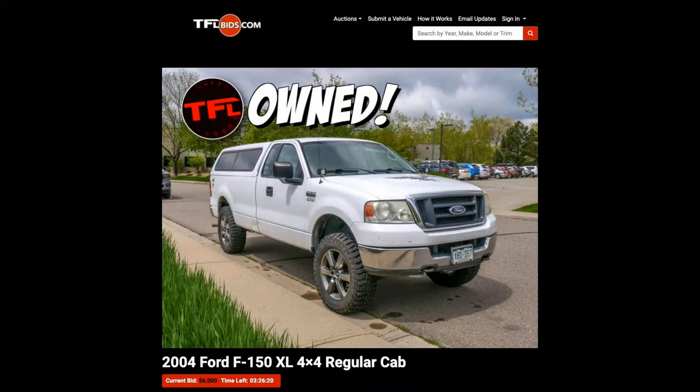The F-150 is still about $6,200 with about three to four minutes left — usually there are last-minute bids that pop in. The F-150 is still there. Remember, it has essence of Roman inside. We cleaned it out quite a bit — it's in pretty good shape and it smells much better than it did initially.